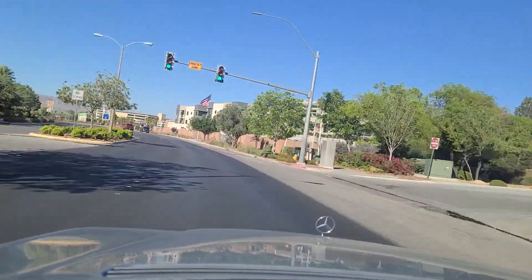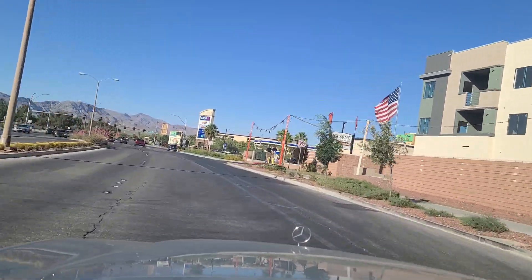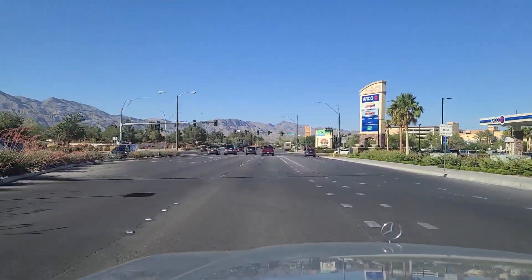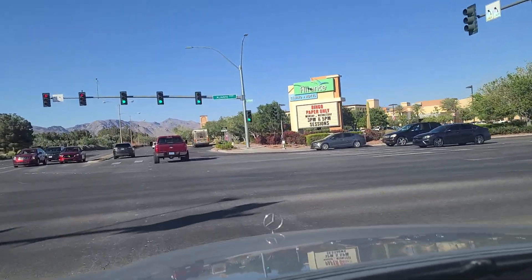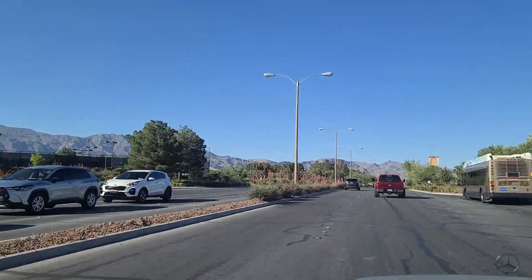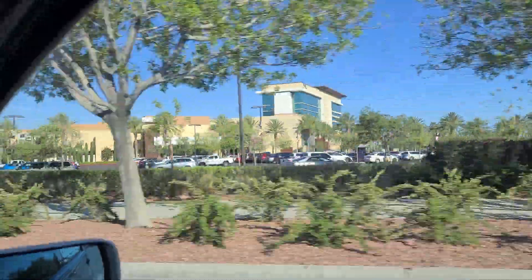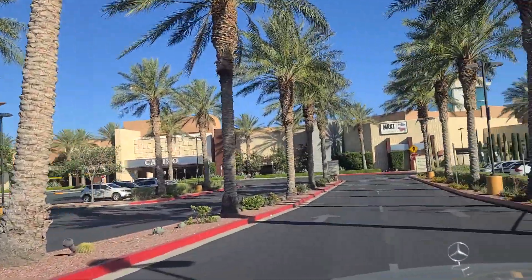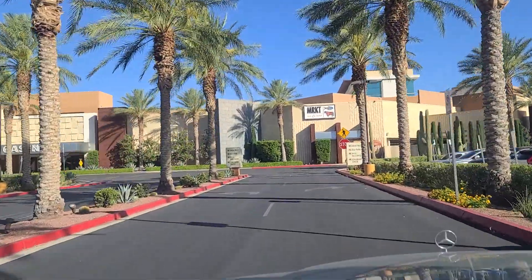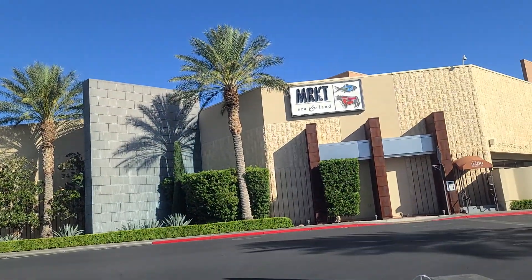As we begin to curve to the north, this brings us to Alliante Parkway, with Alliante Casino and Hotel right here at the corner of Elkhorn and Alliante Parkway. This area is called Sun City Alliante. The casino is over here, hotel casino on the other side of the bus. We'll pull in here so you can get a better shot of it. There is the casino — Market Sea and Land, so I guess that's like a surf and turf kind of place. They've got self-park with valet as well, in the parking garage, and then surface parking here.